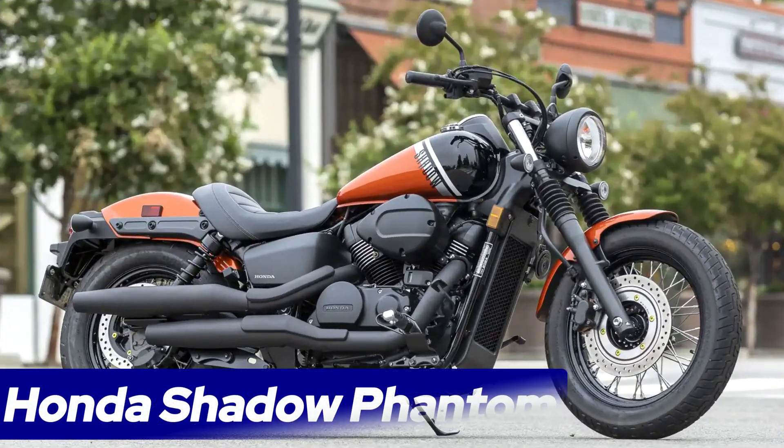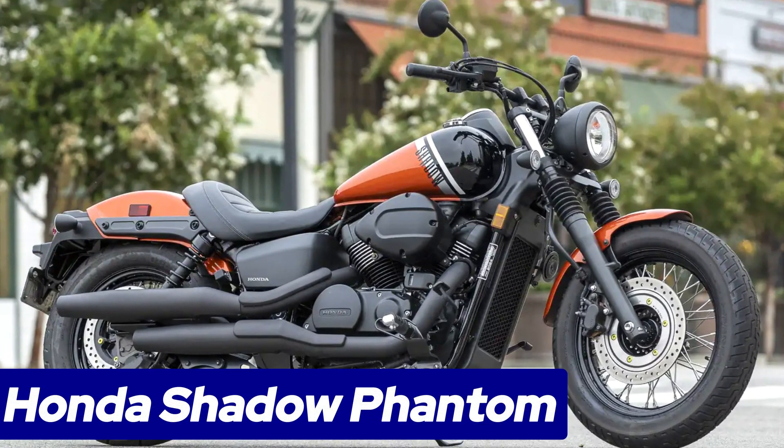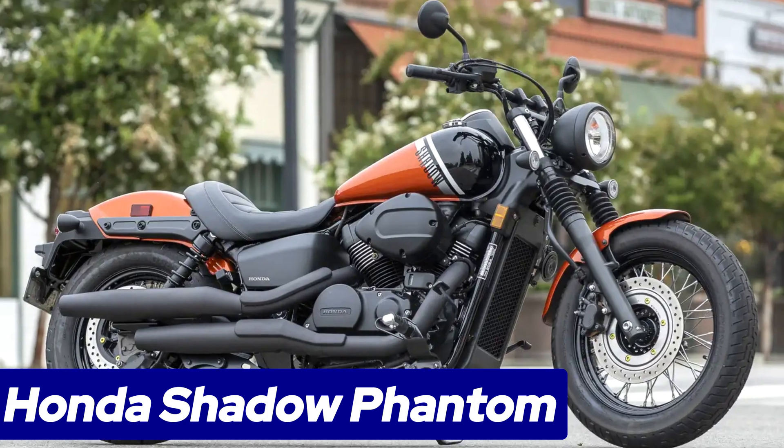Number 6: Honda Shadow Phantom. Geared towards relaxed cruising and comfortable ergonomics,